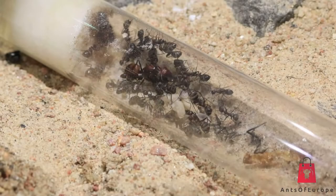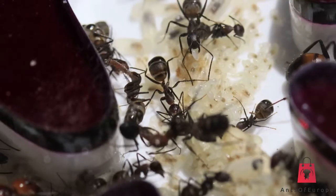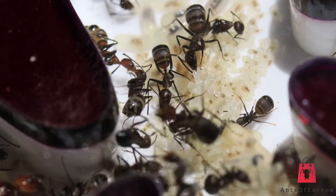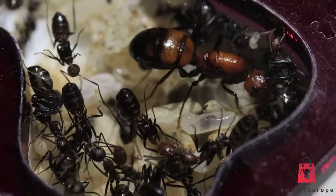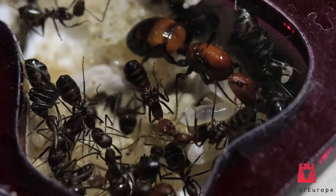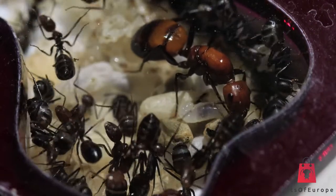As you already know from the previous video, I have a colony of Camponotus nicobarensis. I no longer have the five-queen colony that I showed last time, as I ended up trading that one for a smaller four-queen nicobarensis colony and one-queen Messor aciculatus colony. Let's dive into this new nicobarensis colony that I'll be keeping from now on.